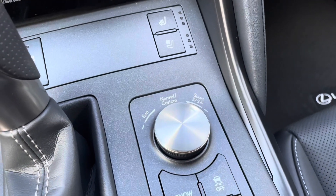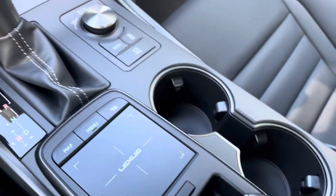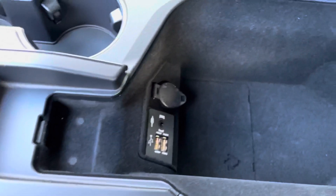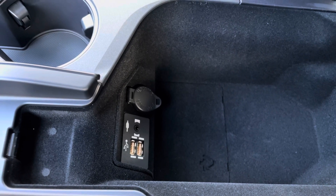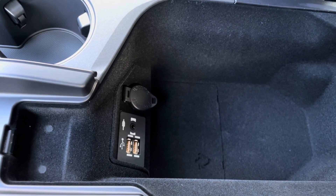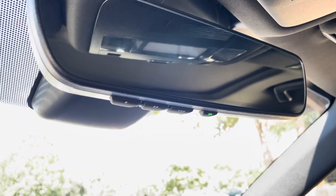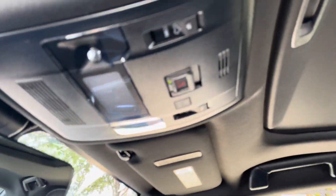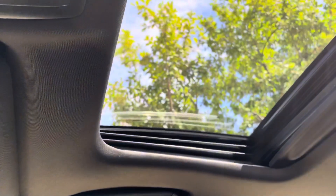We have our dial for drive mode select, with snow mode, track control, and brake hold feature, two cup holders, and our center console with two USB charging ports — these are the ones used for Apple CarPlay and Android Auto projection. Above that, we have our HomeLink system paired to three different garage doors, our Lexus Safety Connect, and our sunroof, which can tilt or slide.